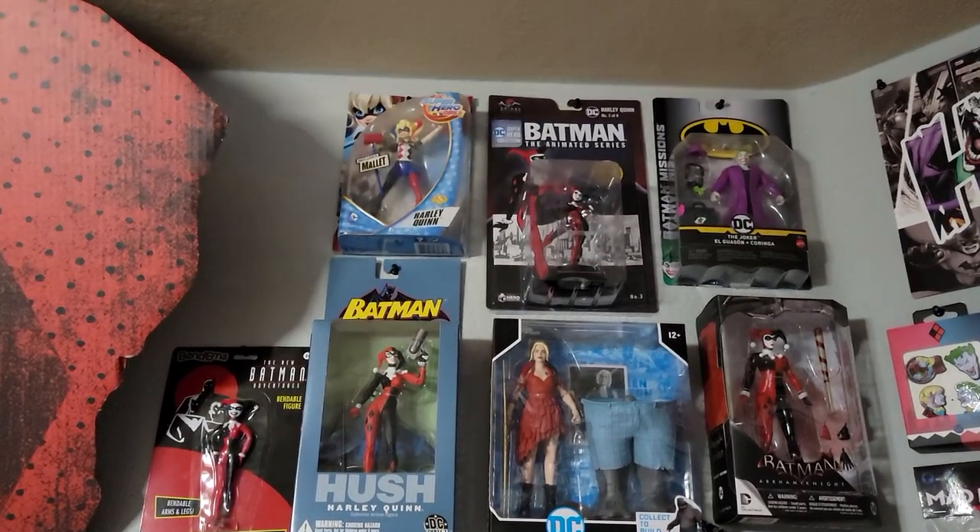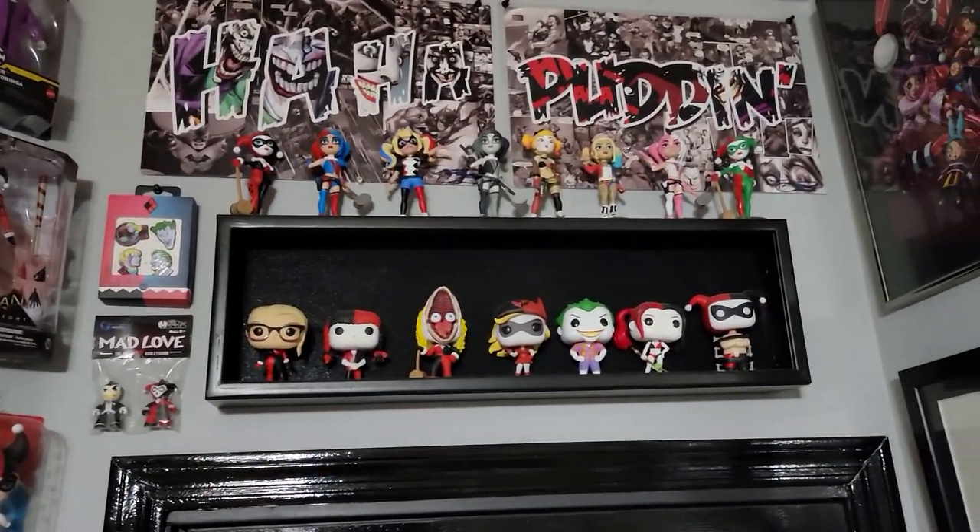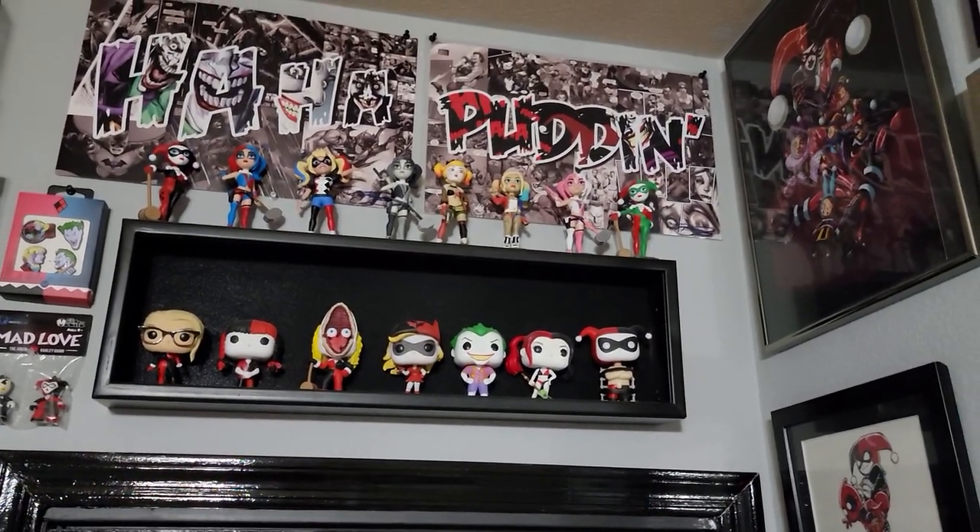I think that will conclude it. Thanks for checking out my collection. I'd like to thank the Batman Statue Collector — and remember, he'll see you in the Batcave.